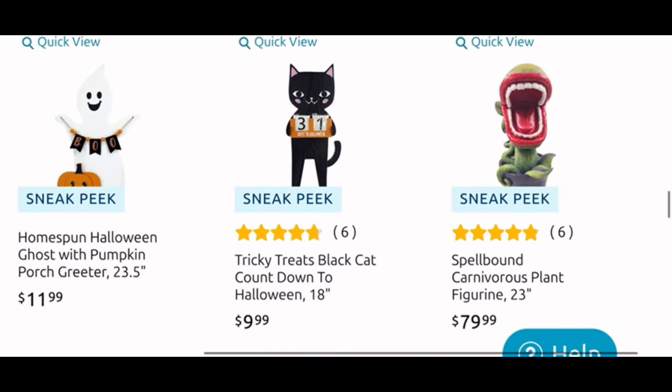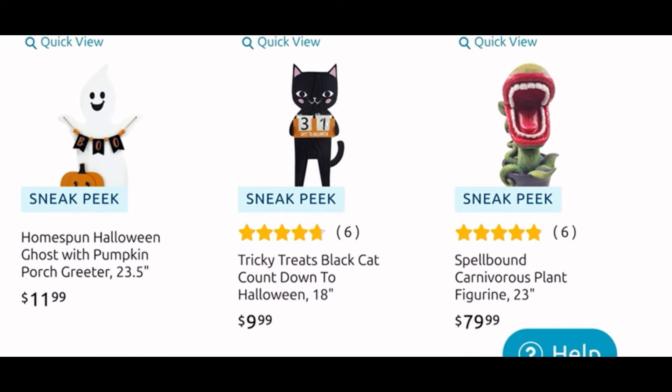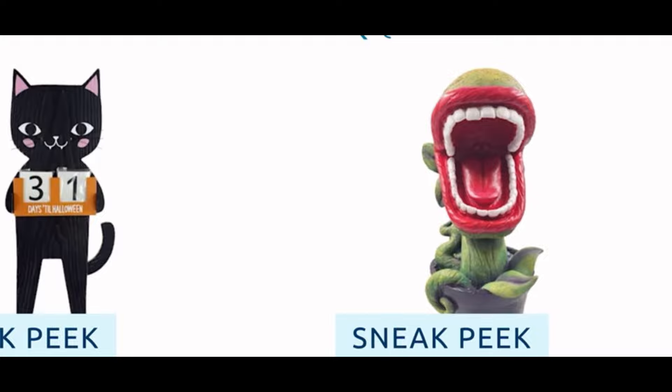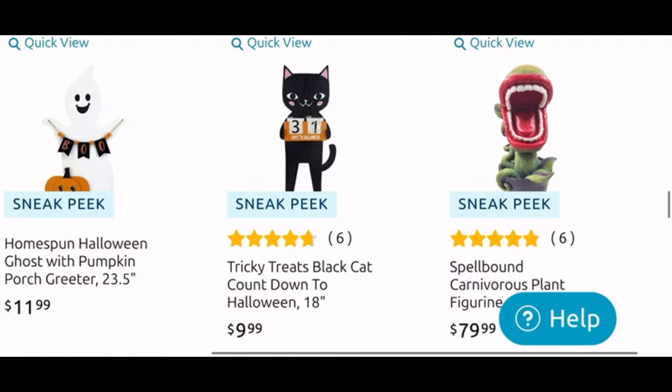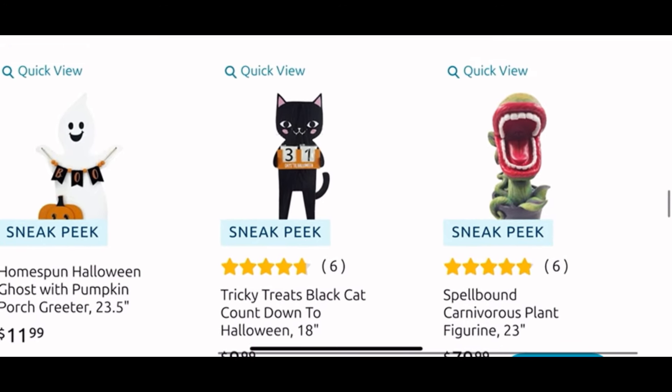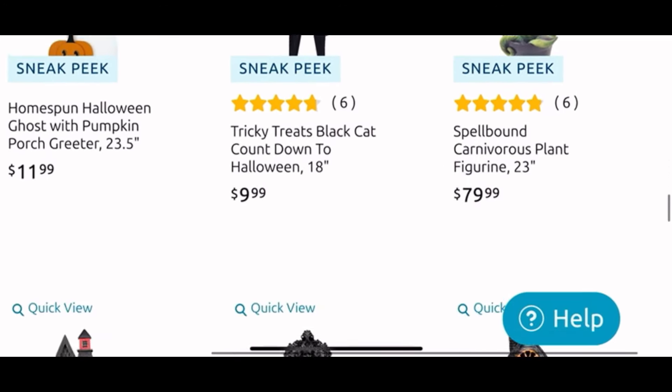Moving down, we have the ghost porch greeter for $12, the cat countdown is only $10. And another wishlist item, but this one is $80 so I will have to pass. It is another of the Spellbound plants — look at that, too cute, I love it so much. But yeah, $80 might be too much. I need to see it in person, but I might have to pass on it, even though I do love it.